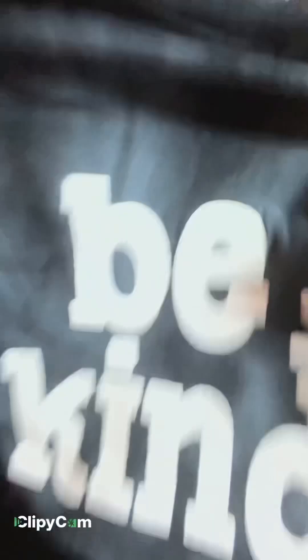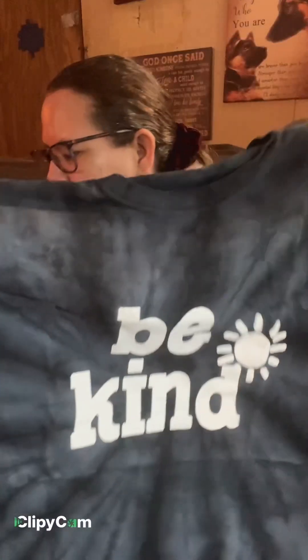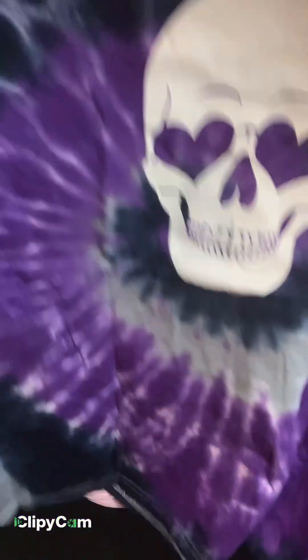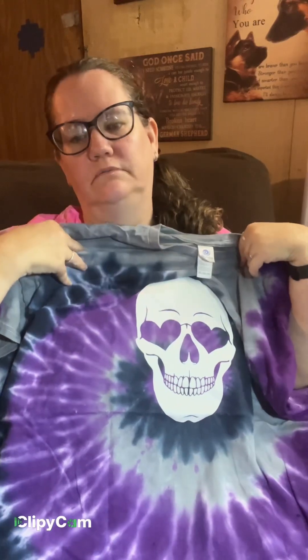I got a lot of this stuff on the flash sale on TikTok shop. Let's see what else. And another shirt — some of these are cute. It says 'be kind.' I love this style, purple and blue. Oh, this is the skull shirt I ordered, really pretty.